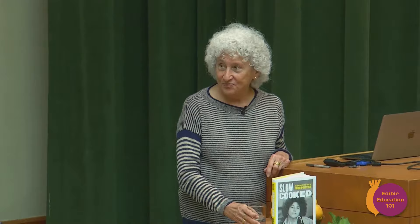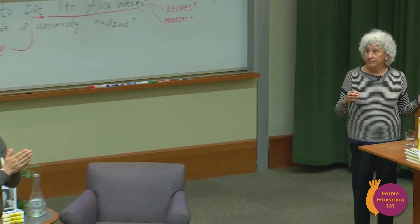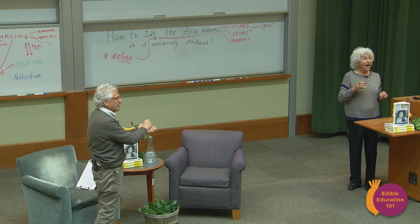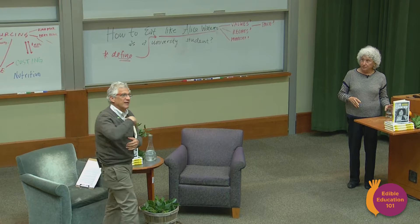Thank you so much, Marian. We're going to take a 10-minute break. Marian — if you'd like to buy one of Marian's books, Francesca can facilitate that. Marian could even be persuaded to sign it. If you want to put a question on the wall for Marian, or bring us up a question, we'll have a conversation from 7:30 to 7:50.